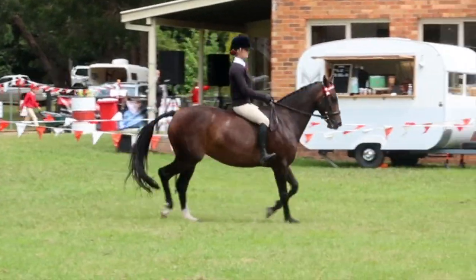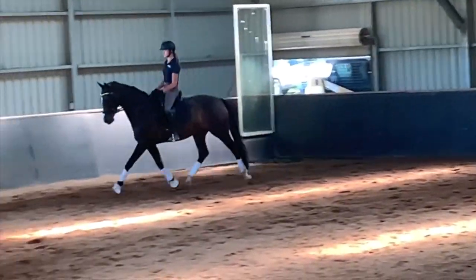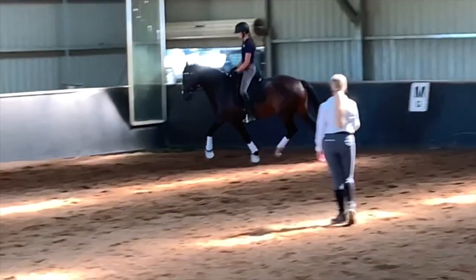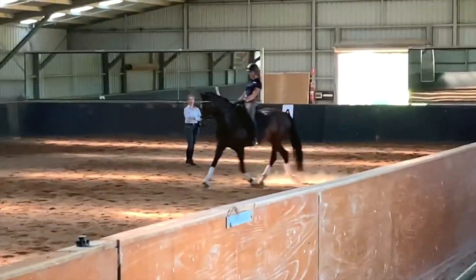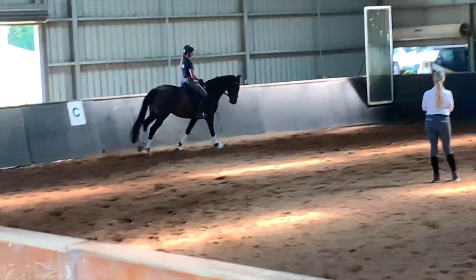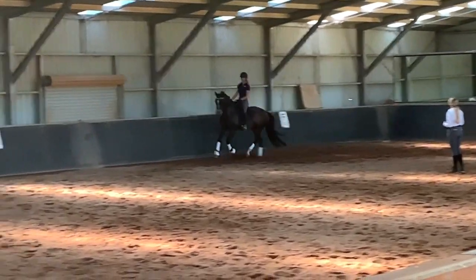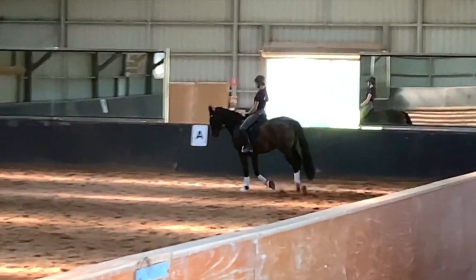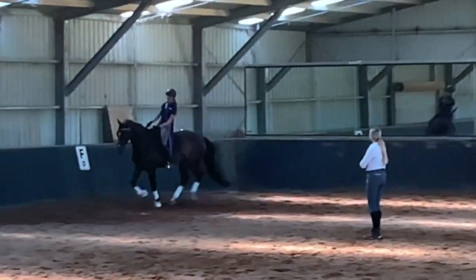Then I went to a rider biomechanics clinic on Bambi, which I plan to do plenty more of next year. I have a lot of issues with my hip through dance injuries from when I used to dance, and it causes a lot of issues with my riding position. Rose was able to help me in so many ways that no coach has been able to before, because she specializes in this. I plan to go to many more of these in 2022 as they are so helpful for my position and my injuries.